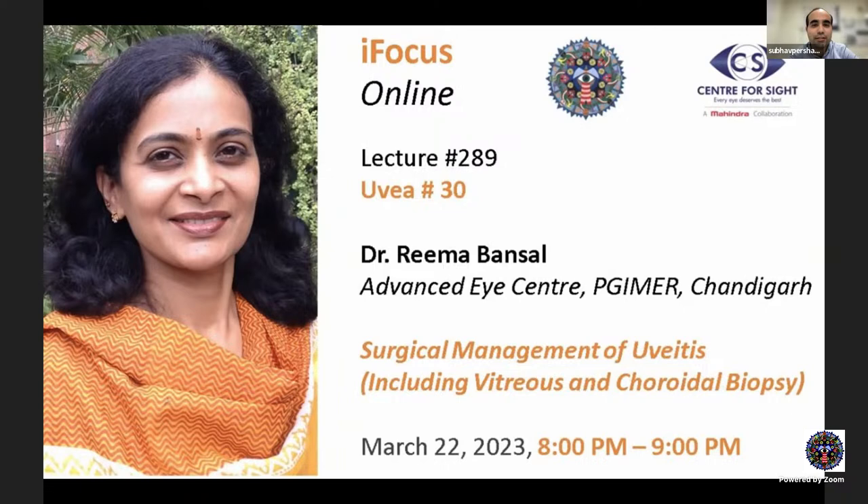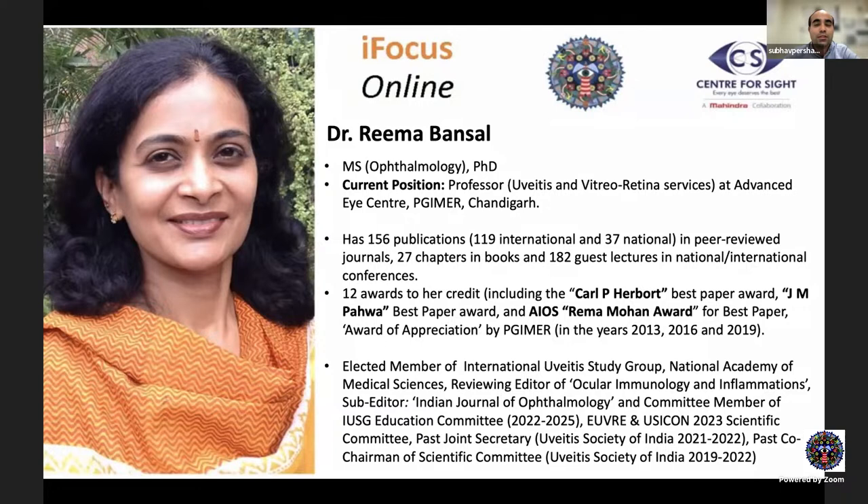Good evening all. Welcome to iFocus Online Lecture 289, the 30th in the UVM series. Today we have with us the very learned Dr. Reema Bansal from Advanced Eye Center, PGI Chandigarh, to speak to us on surgical management of uveitis, including vitreous and choroidal biopsy.